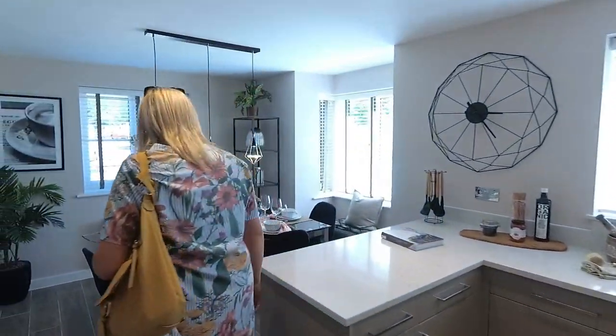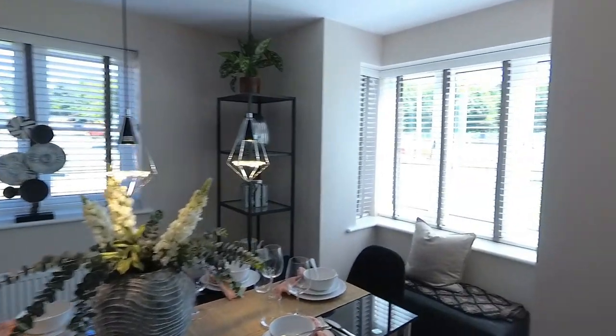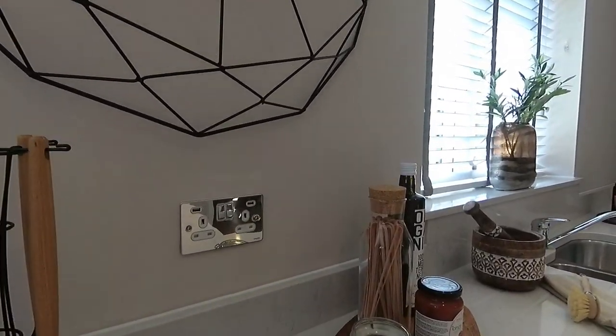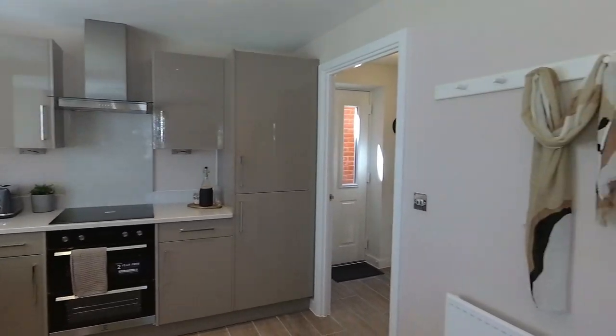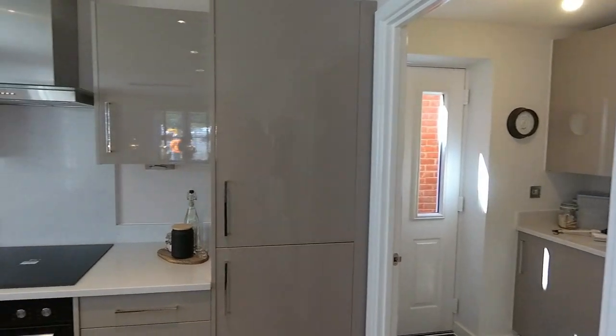Lovely kitchen. One final scan around for you. Notice you've got USB sockets now. When we first started seeing them come in they were — but now they're all standard. How many devices are now charged by USB? Very nicely presented as well.